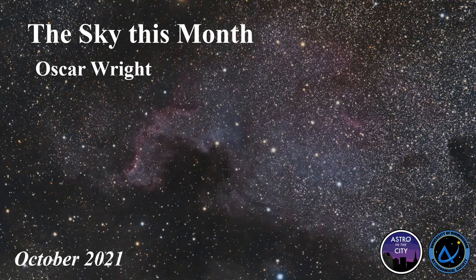Hello and welcome to The Sky This Month. This is going to be a short talk about what you can see in the sky that's interesting and how to see it. And then I'll do a little bit at the end about photography in the city and how you get around issues like light pollution. I am Oscar. I am the Equipment and Observations Officer for Astrosoc, which basically means I'm in charge of all the telescopes and running observation sessions when the sky isn't cloudy.